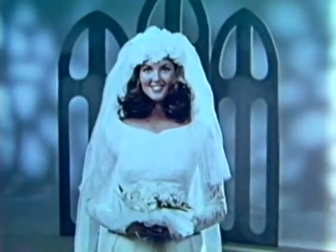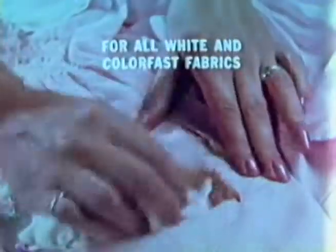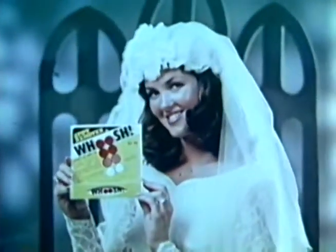We'll splash red wine on this wedding gown to show the amazing effectiveness of new Whoosh Spot Remover. If Whoosh can clean this spot without damaging delicate chiffon, imagine what Whoosh can do with chocolate or crayon on kids' clothes, coffee or wine stains on linen. Whoosh gets out old stubborn stains laundering leaves behind. Whoosh works great on carpets, even picks up pet stains. Get Whoosh — it could keep you spotless.